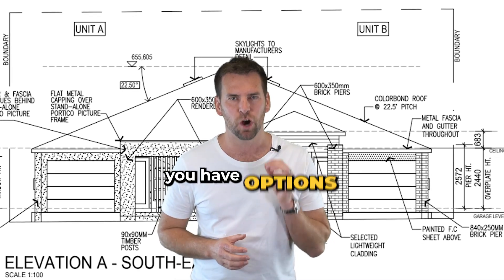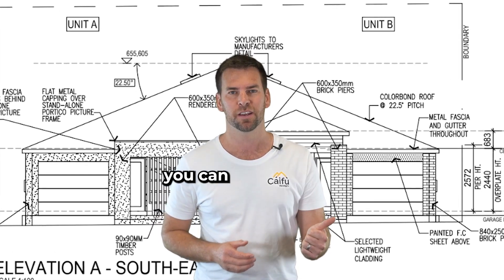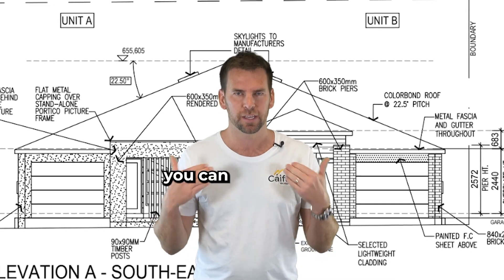On completion of any duplex project, you have options. You can sell one, you can keep one. You can sell both, or in fact, you can keep both.